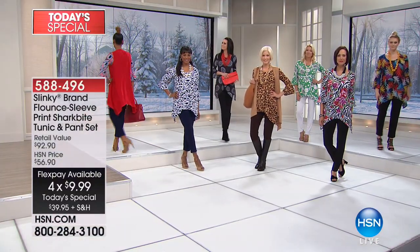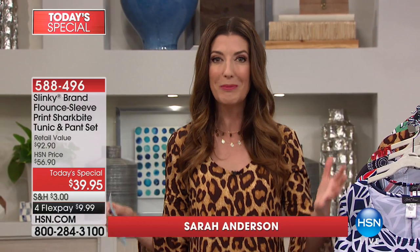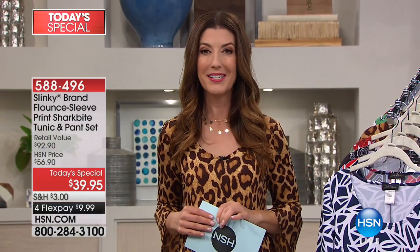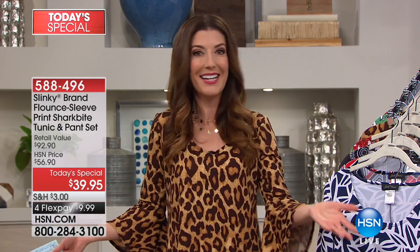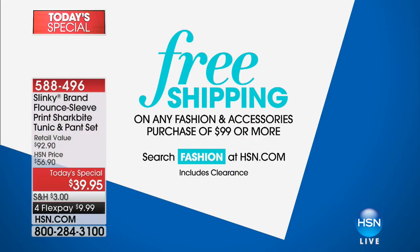My name is Sarah Anderson, I'll be your host. Slinky is all about sophisticated comfort — it's about stretch, wrinkle-resistant, long durable fabric that just goes and goes. You're getting two pieces for less than forty dollars. It's like getting the top for twenty-five dollars and the pants for twenty-five dollars. And if you spend ninety-nine dollars or more today on your entire fashion purchase, we'll do free shipping.